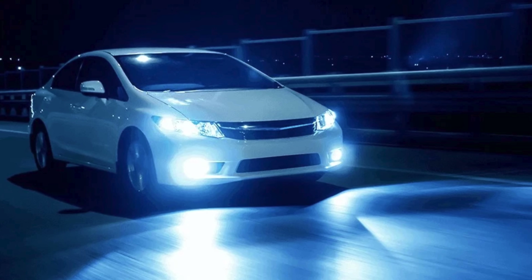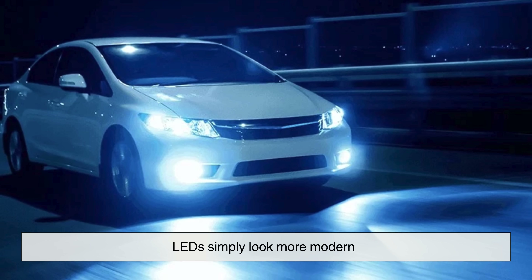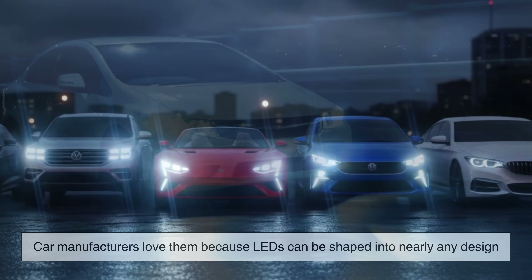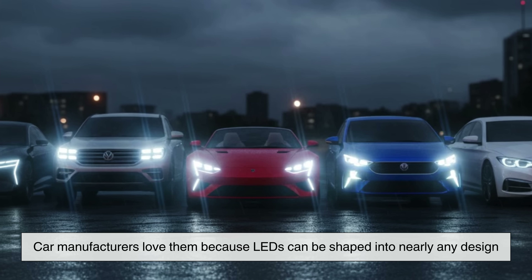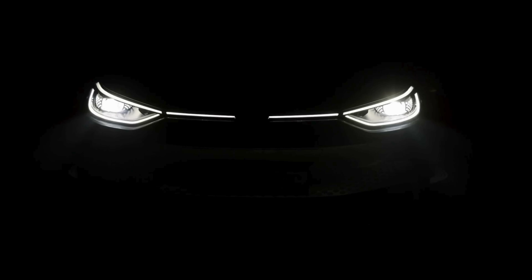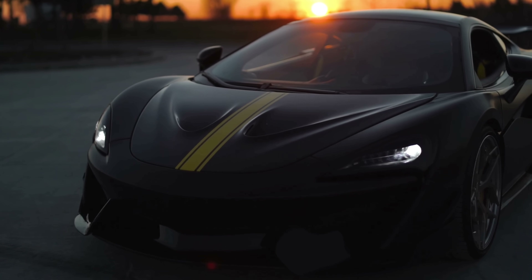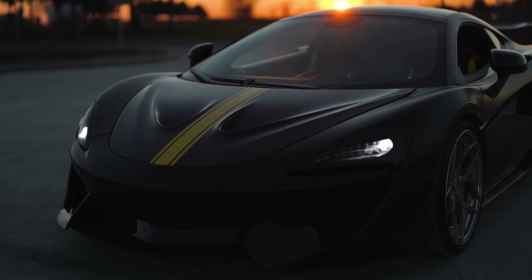Speaking of looks, let's talk aesthetics. There's no denying it — LEDs simply look more modern. Car manufacturers love them because LEDs can be shaped into nearly any design. That's why modern cars have those sharp, futuristic light signatures that make them instantly recognizable at night. Halogens, however, are stuck with traditional reflector housings and simple bulb shapes. If you prefer a modern aesthetic, LEDs win easily.